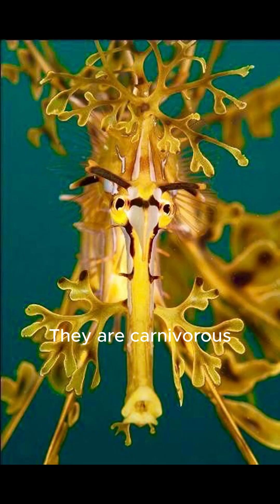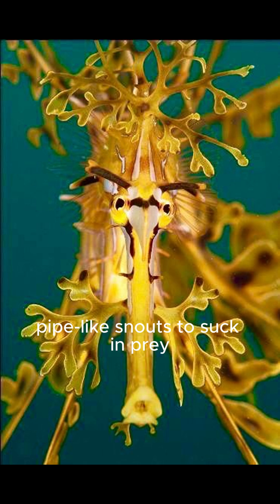They are carnivorous, feeding mainly on tiny crustaceans, plankton, and small fish, using their long, pipe-like snouts to suck in prey.